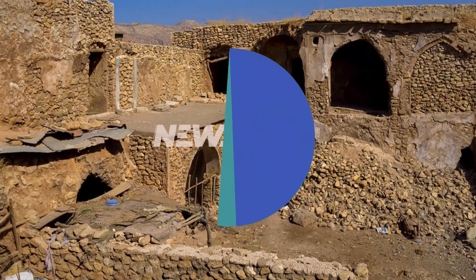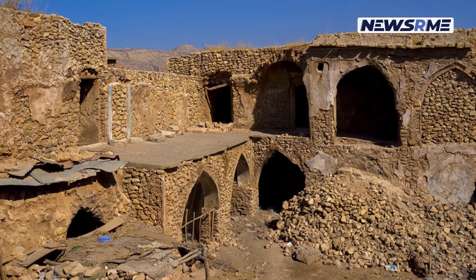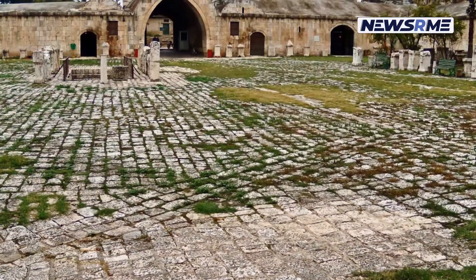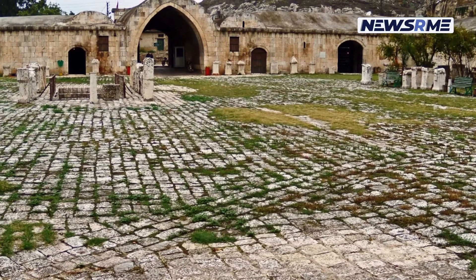In the northern Iraqi city of Erbil, a 160-year-old caravansary built during the Ottoman period and used as a commerce hub connecting neighboring towns is awaiting restoration and conversion to a museum, despite the damage of some of its structural components.